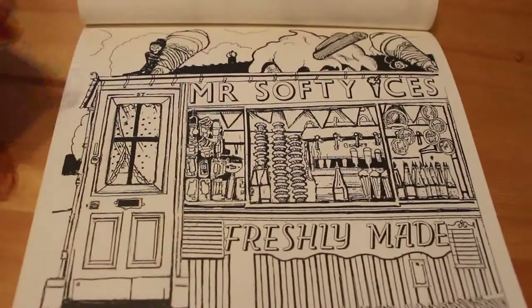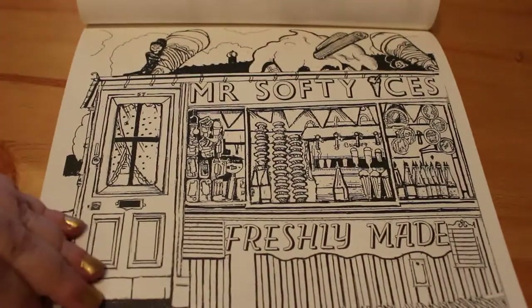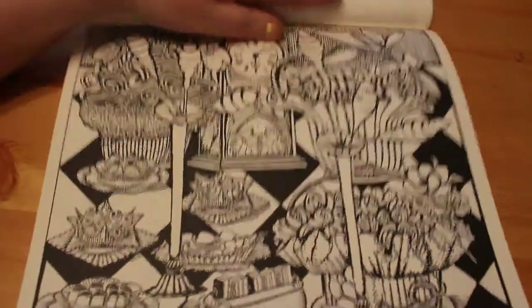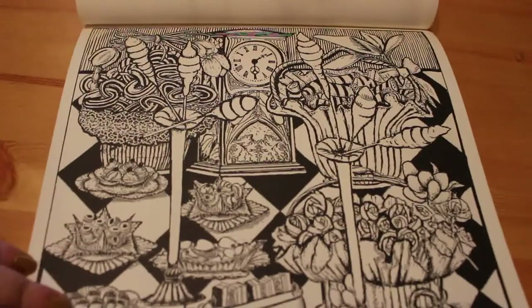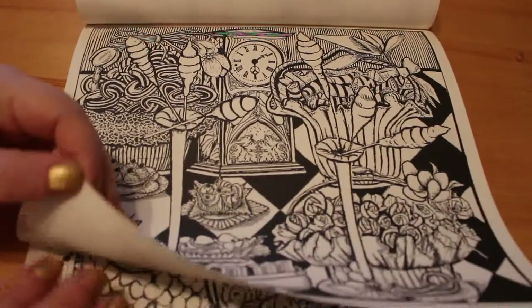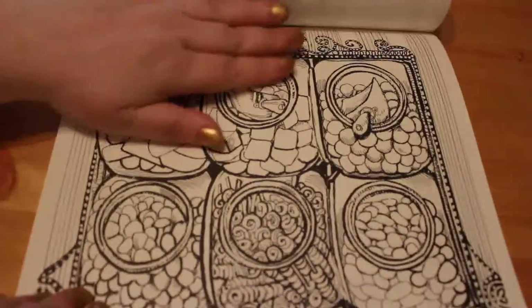This one — Mr. Softy Ices, freshly made — with the flake in it. Yeah, you've got to have a flake in it. Look at all this. It just makes you hungry looking through this book — I just love it.